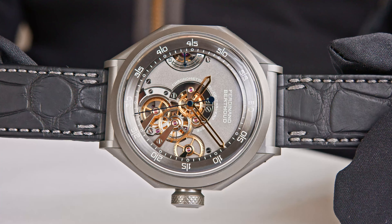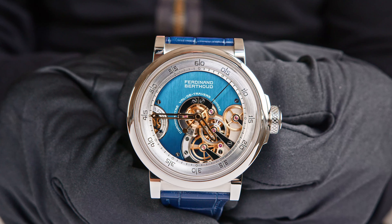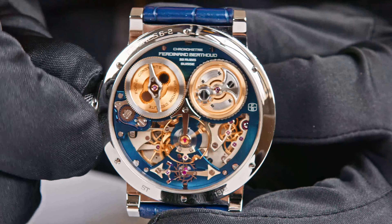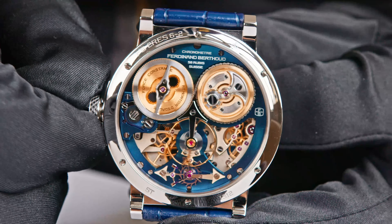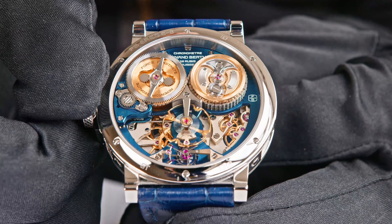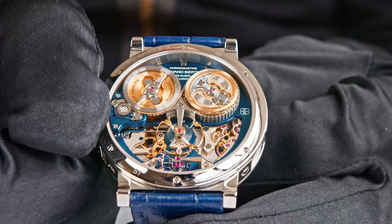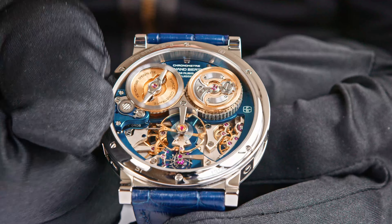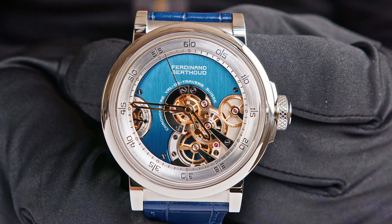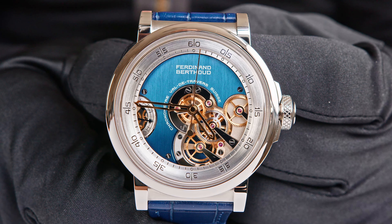Once you touch the crown, when the watch has not been wound at all, it suddenly starts to tick. We have a very special escapement — a remontoire d'égalité placed before the escapement. This remontoire d'égalité stores the energy and releases it every one second to the escapement, allowing the watch to have a deadbeat second display — a natural deadbeat produced by the remontoire itself.